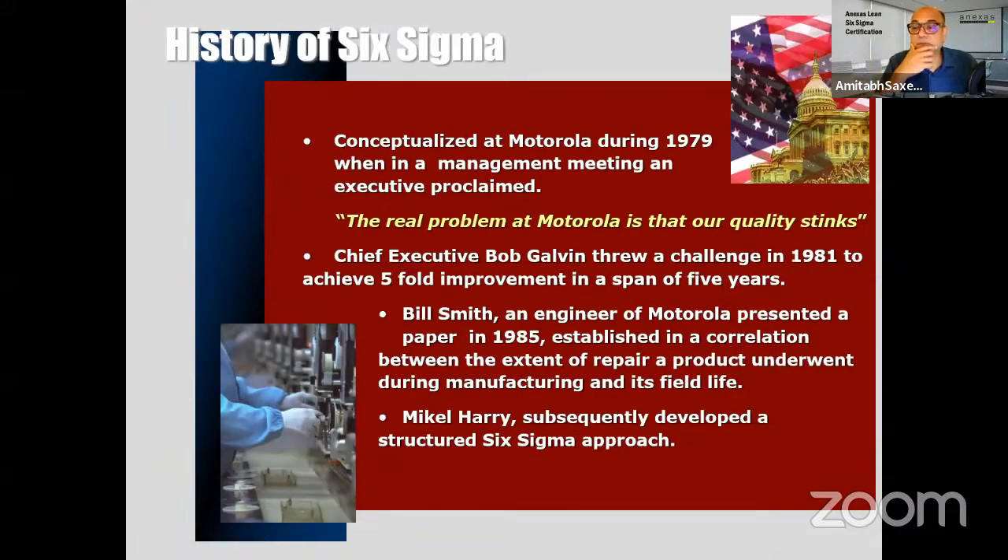Because today we have a mix of people from different industries, the project we will take up is reducing the recruitment cycle time in an organization. We'll take you through this project together so you learn the tools and techniques hands-on. As a Yellow Belt I'll do the exercises for you; Green Belts have to do these things themselves so they get engraved in the mind.